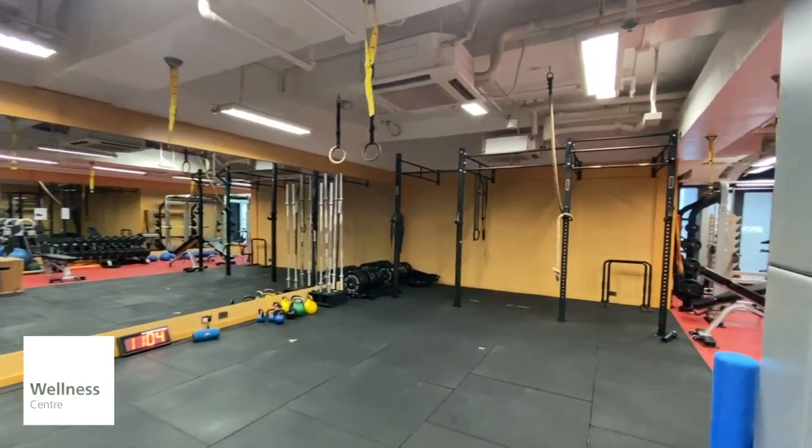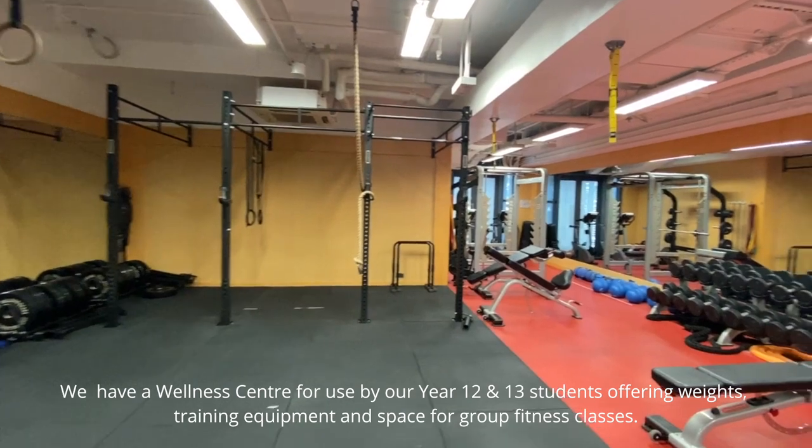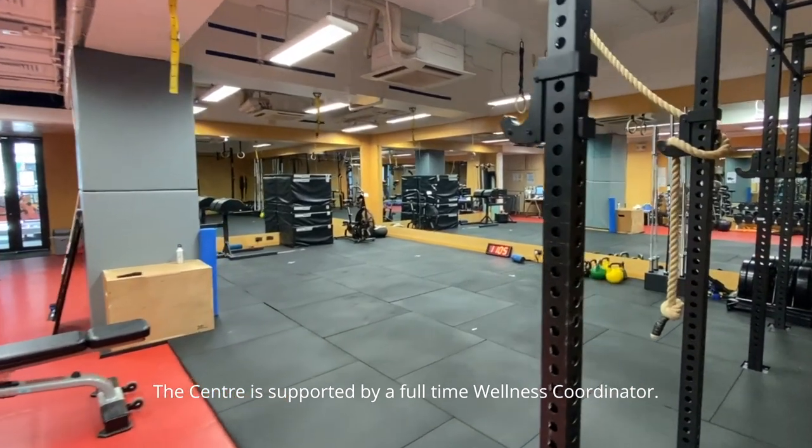We have a wellness center for use by our Year 12 and 13 students, offering weights, training equipment, and space for group fitness classes. The center is supported by a full-time wellness coordinator.